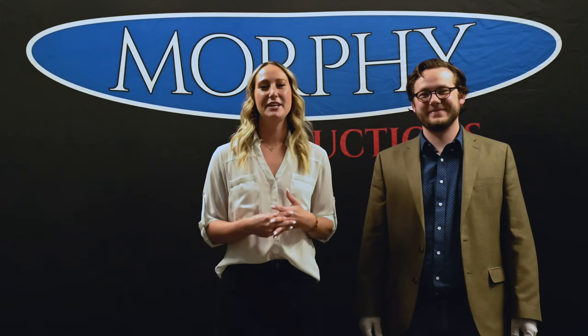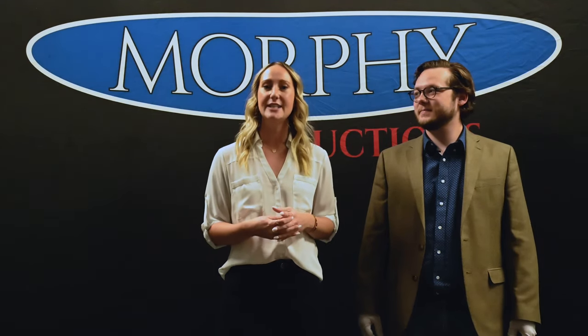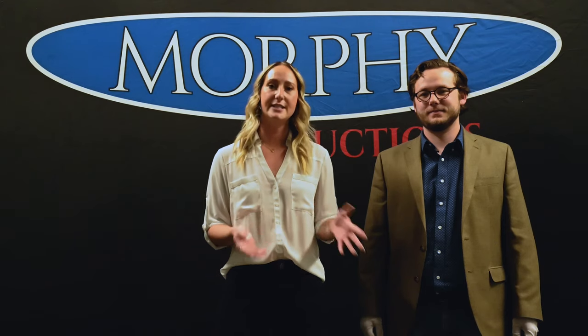Hey guys, today we're going to be taking you through one of the very special highlight pieces coming up in our November 17th and 18th firearms auction. It's just around the corner in a couple of weeks and is already live online. Today Tucker is going to be taking us through the Colt Buntline Special, known for its distinctive 16-inch barrel and with extensive documentation and provenance leading to the respected collector Mel Guy.